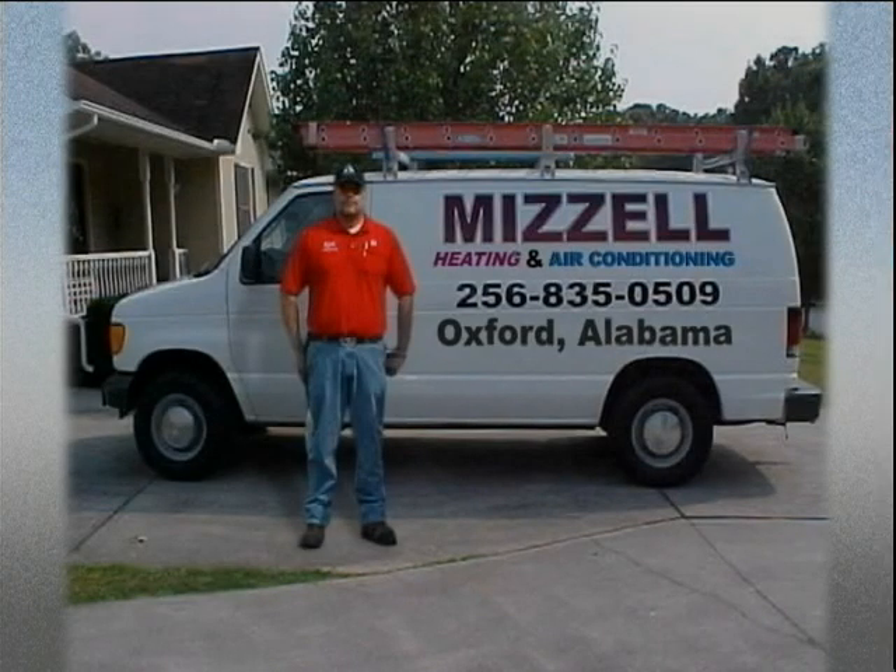You know, in the state of Alabama, one thing that better be working perfect is that air conditioner. For all of your central heating and air conditioning needs, contact Wayne Mizell at Mizell Heating and Air Conditioning here in Oxford. They are state certified, bonded, and insured. Wayne and his staff do service, installation, new construction, and that yearly inspection. Every time you get a yearly inspection on that air conditioning unit, they check the Freon and check everything out and it saves on that power bill. Give them a call today at 835-0509 — tell them Barry Miller told you to call.